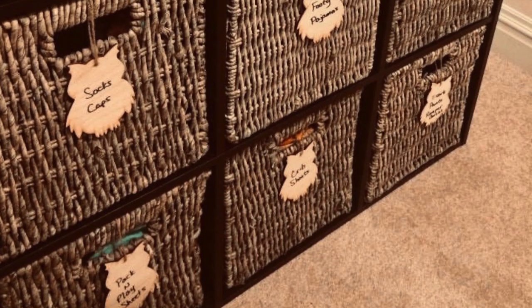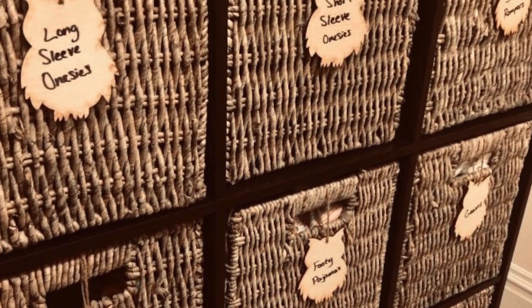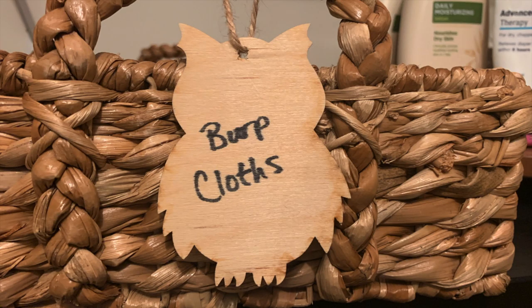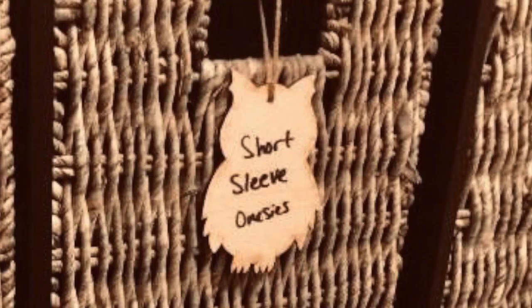Those colors worked nicely for the rustic vibe I was going for. In terms of DIY decor, some of what I made was purely decorative but most was functional, like these owl labels. I used these on a cube shelving unit that served as the girls' dresser for about the first 18 months. I found thin wood pre-cut into the shape of an owl online — just the right size to use as tags for each of the bins. I drilled a hole through each one, laced a short length of twine through, used a Sharpie to handwrite labels, and tied them onto the bin handles.